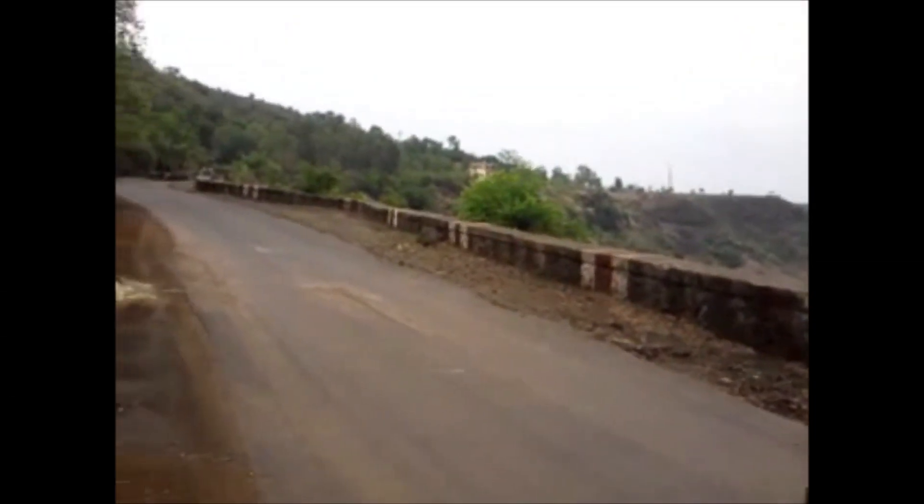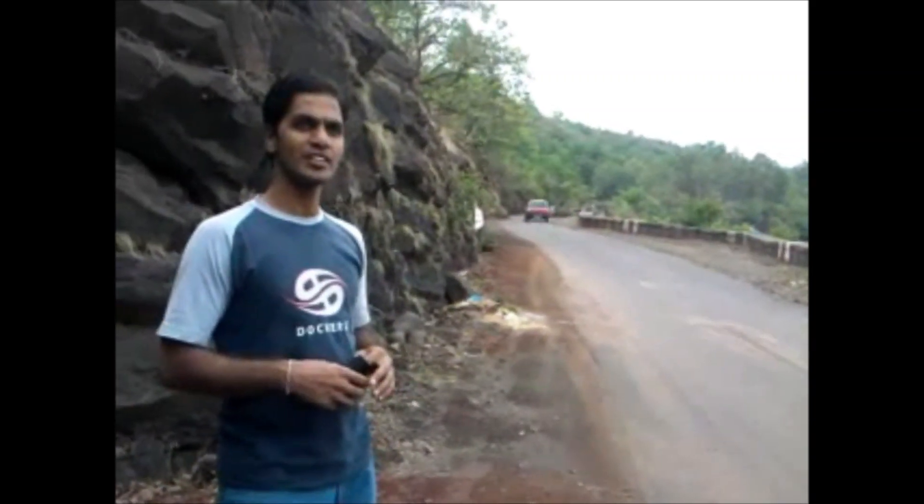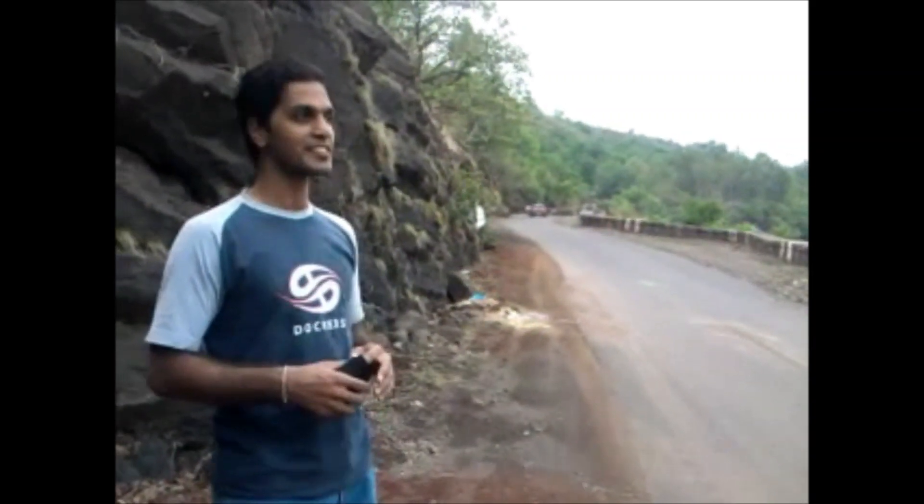Hello, I am Pranav. Welcome to my channel Treknfood. This is my first ever video blog, which was shot back in the year 2010.